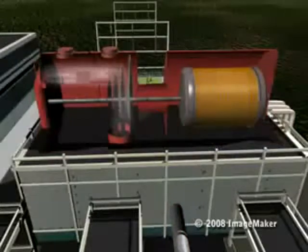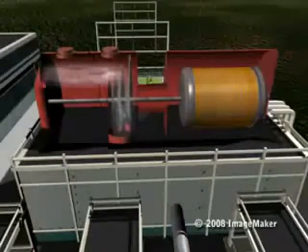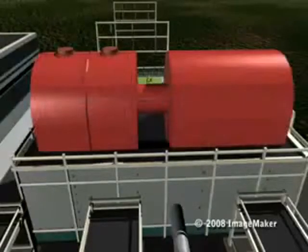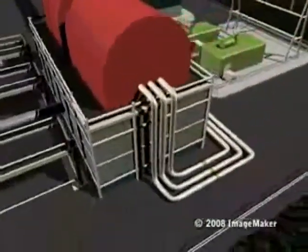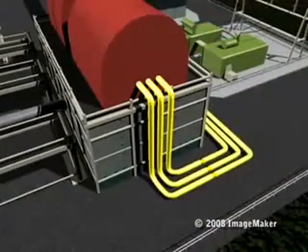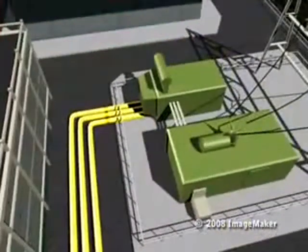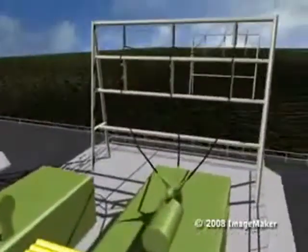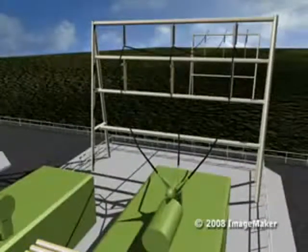The force of the steam spins the turbine's blades, which turns a shaft connected to an electrical generator. An electrical charge is created and directed to a transformer, where the voltage is increased and sent down power lines.